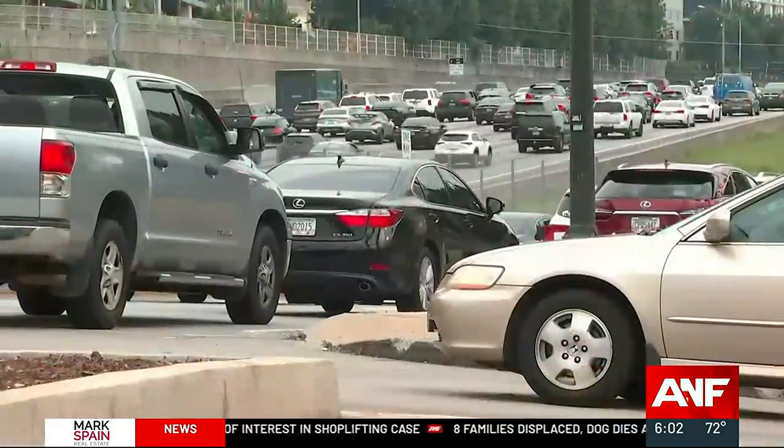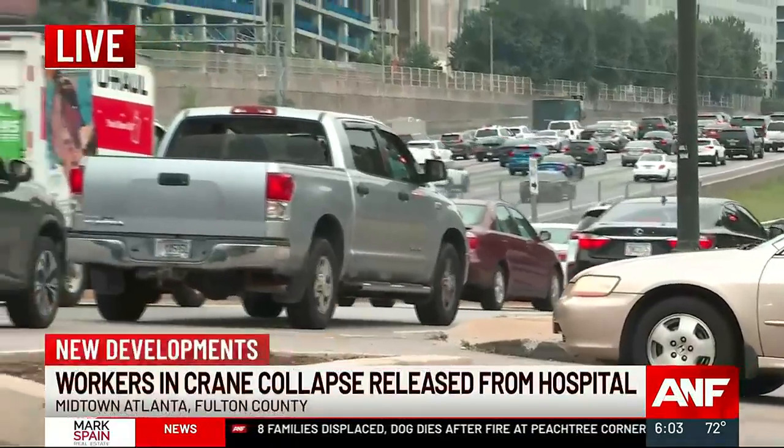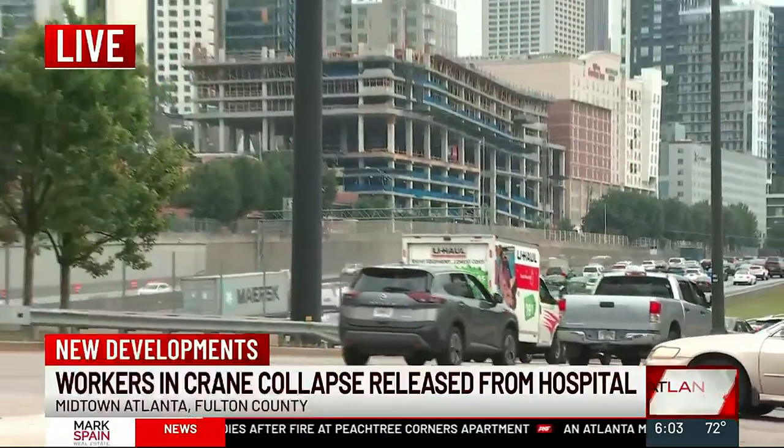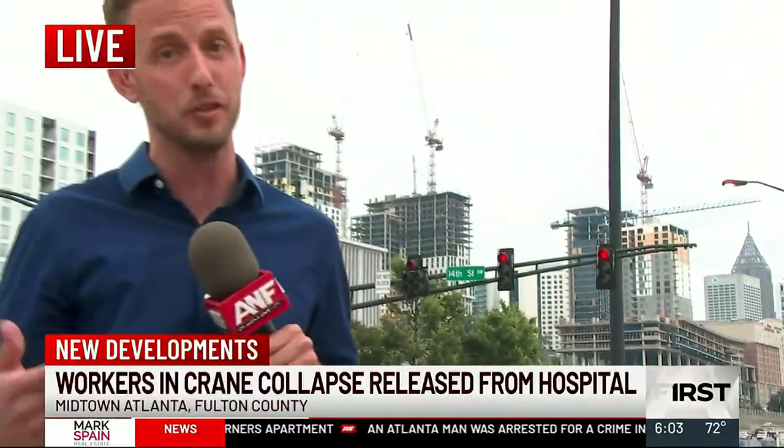Back here live in Midtown — a lot of brake lights. Keep in mind, streets around 10th and West Peachtree will remain closed until the crane is disassembled, so traffic will be tough at times and will certainly spill out of that immediate region. We reached out to who we believe is the developer and architect of this project but have not heard back tonight. Live from Midtown, Patrick Quinn, Atlanta News First.